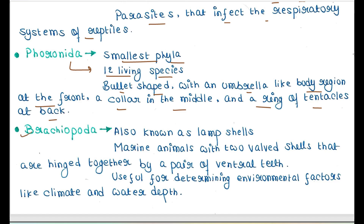Next is Brachiopoda. They are also known as lamp shells. They are marine animals with two-valve shells hinged together by a pair of ventral teeth. They are useful for determining environmental factors like climate and water quality.